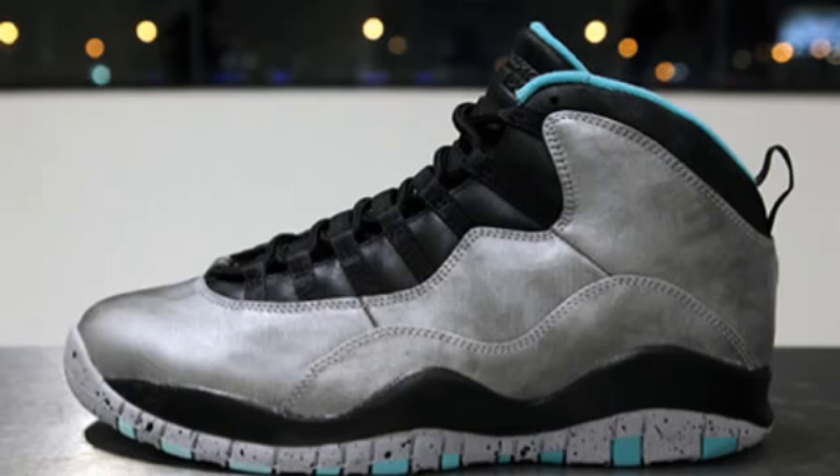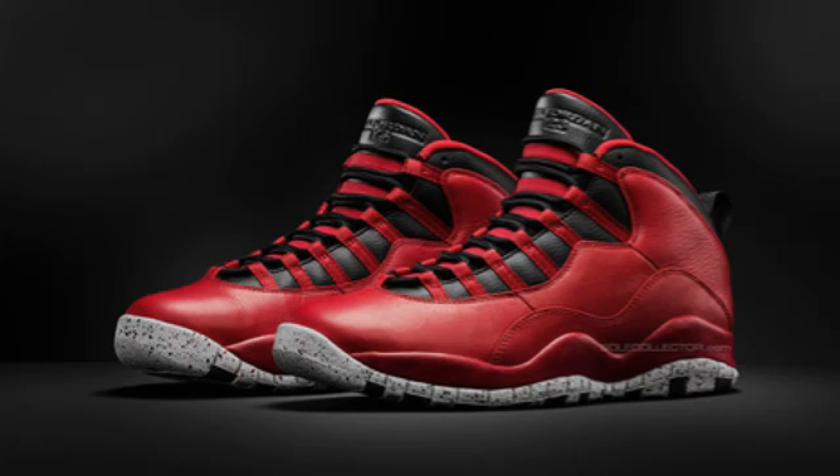Moving on to the 15th, which is the Sunday of that week, we have the Jordan 10 Lady Liberties, or Statue of Liberties. These will be $190 — I'm really liking the look of them, that sort of varnished leather with hints of mint on the outsole and sock liner. But my favorite Jordan 10 of the two is the Bulls Over Broadway. I will be trying to pick these ones up — for $190, they will be pretty limited, and seeing as they're all red, they will sell out very, very quick.